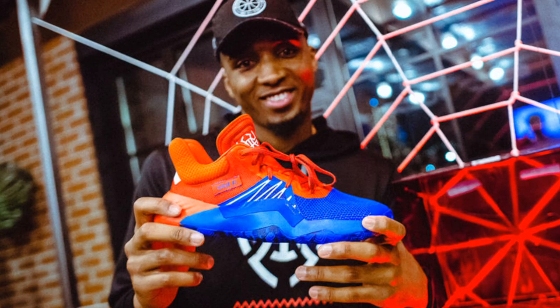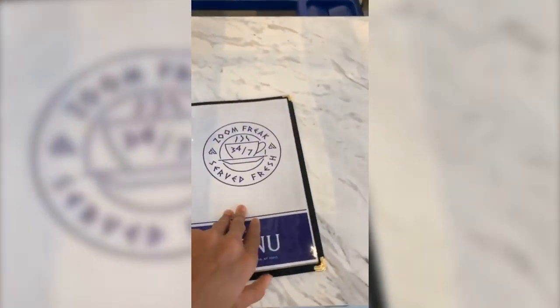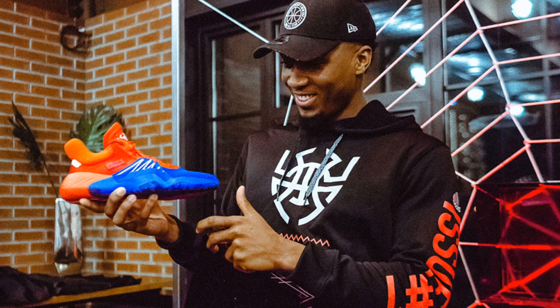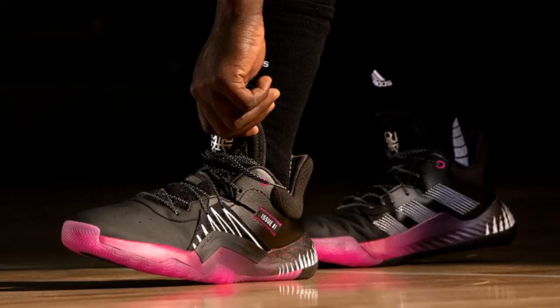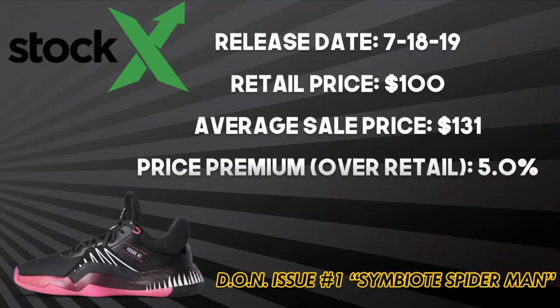Adidas went all out this past July for its newest signature athlete, Donovan Mitchell, with the release of the Don Issue 1 Amazing Spider-Man. DON — an acronym for Determination Over Negativity — is a motto that Mitchell stands by. The Spider-Man theme is also brilliant marketing for Mitchell, whose nickname is Spider. It appeared as if Adidas and Nike were battling head-to-head this July with the releases of their newest athletes' signature shoes, and in the aftermath, it looks like Adidas won — with the first two colorways of the Don Issue 1 being the Amazing Spider-Man and Symbiote Spider, both crushing at retail sites and nearly selling out compared to Giannis' Freak 1. The $100 price point for Mitchell's signature shoes also helped. The only L that Adidas takes here is that Spider-Man is no longer part of the MCU — though maybe this could increase resale value in the long run.